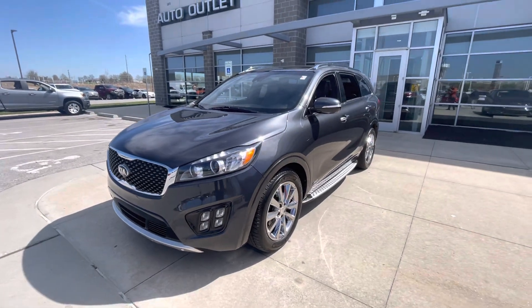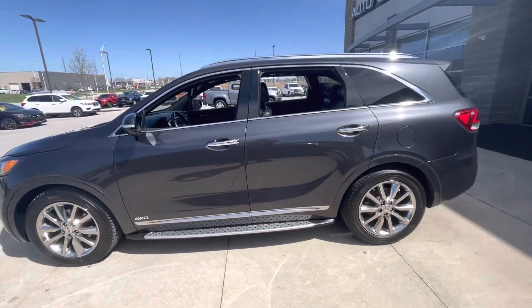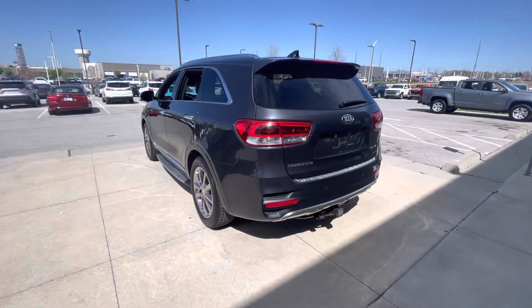Hi Tricia, this is Gustavo from Premier NL Outlet. Today I just want to shoot a quick video for you regarding your internet purchase request on the 2017 Kia Sorento. I know when we spoke on the phone you wanted to know what the color is and see